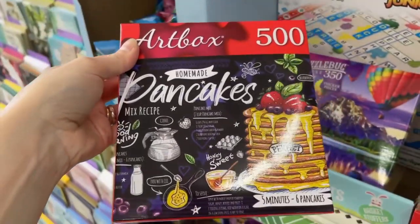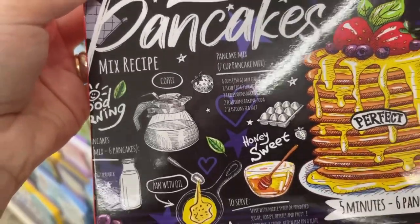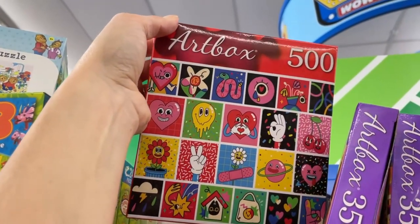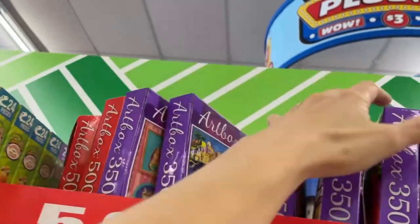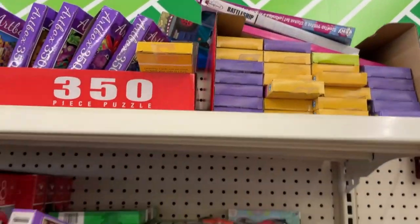Oh what's this — pancakes! Oh my god, I love this image! This is so cute, it actually has recipes on it — this is awesome. I love this, I'm gonna put this in the maybe area. That one's fun too. In terms of the 500-piece sets, that's all they have.